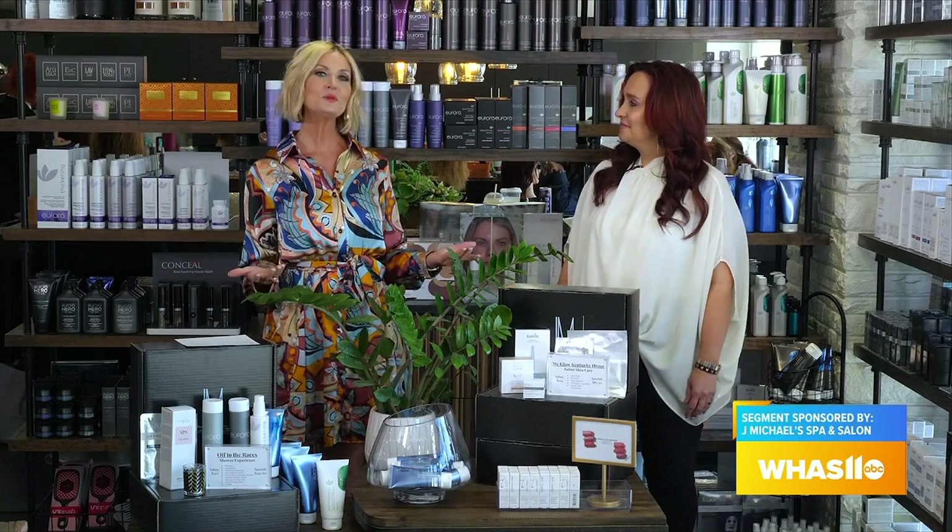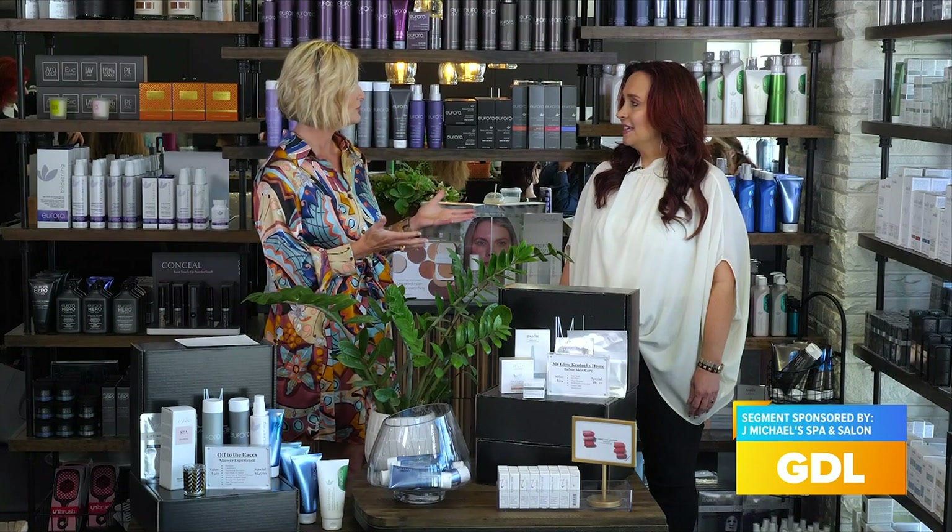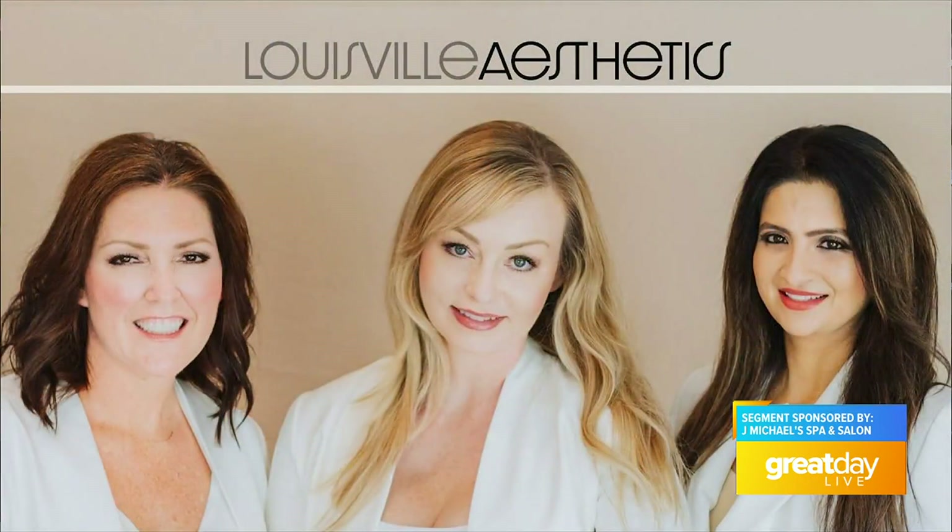Get ready to celebrate fall with a special beauty event here at J Michael's Spa and Salon. They're teaming up with Louisville Aesthetics to help you put your best face forward this season. I'm with Christy here at J Michael's to tell us all about it — come in and take advantage of all these great, beautiful services. They're happy to partner with Louisville Aesthetics.